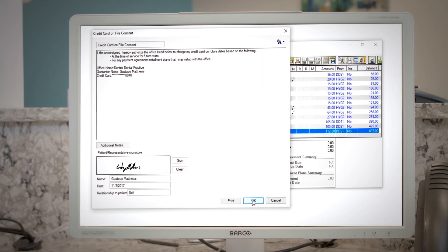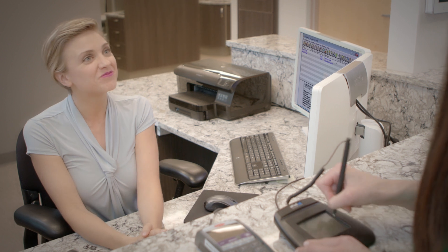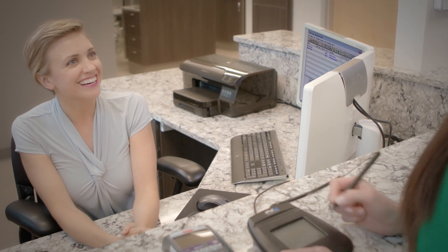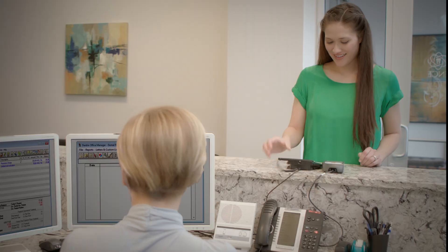For you and your patients, paying should be an easy formality. With simplified voiding, refunds, and over-the-phone payments, Dentrix Pay offers the most convenient and full-featured payment solution.